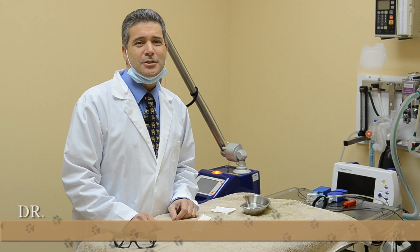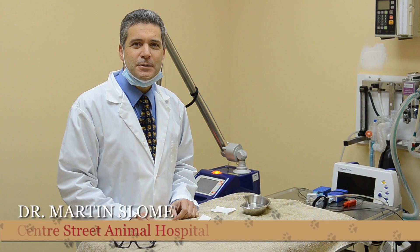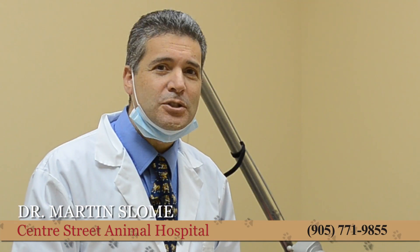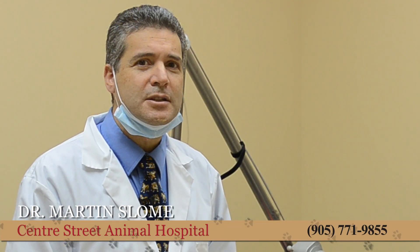Hi everyone, I'm Dr. Martin Slohm. I'm thrilled to be sharing the next post in my regular video series here on my website. In each episode, I plan to tackle a question or challenge that I hear about regularly as a veterinarian with the pets that I see every day.